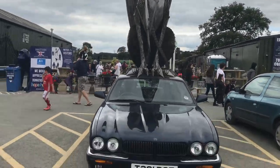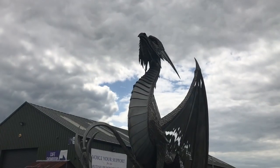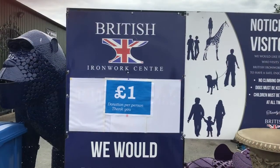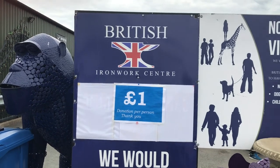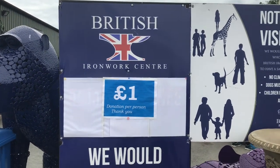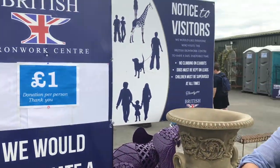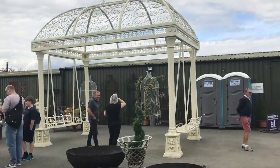Next I saw this amazing sculpture of a dragon on top of a car - it was absolutely amazing, I couldn't believe it. You could donate some money to go towards a local charity, which in this case was Hope House, and all donations are gratefully received.